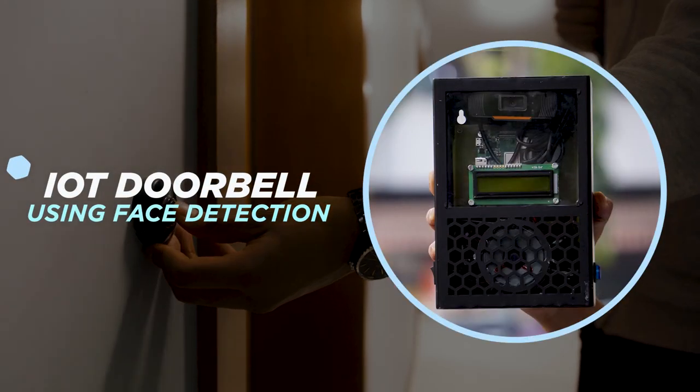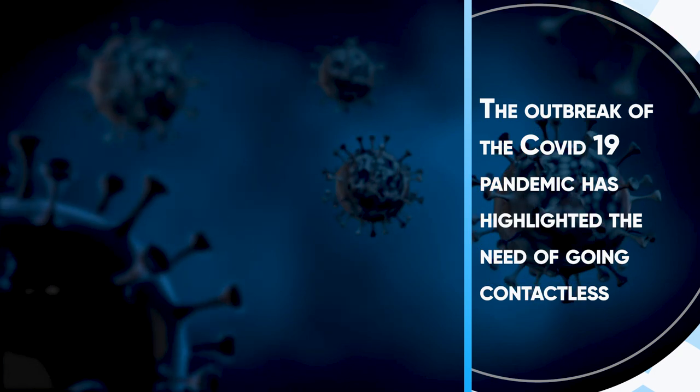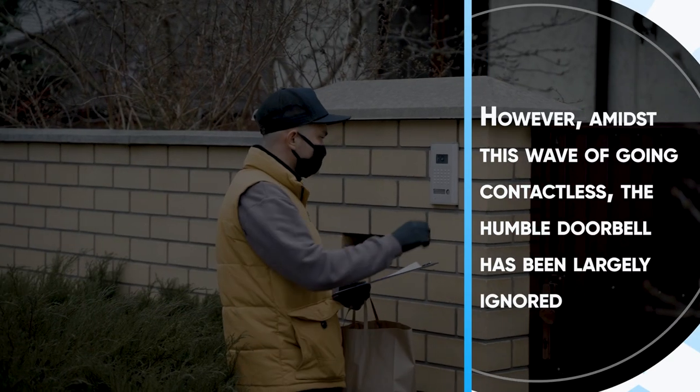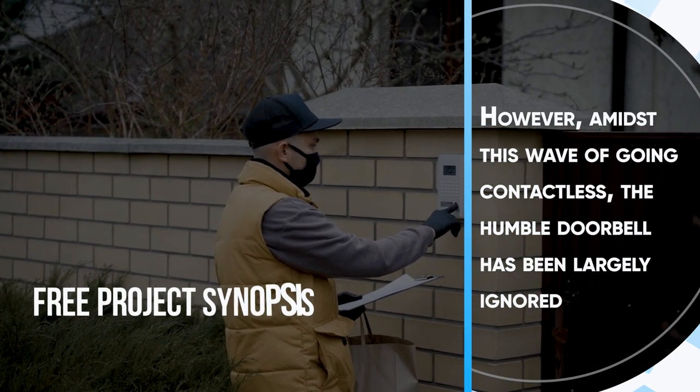IoT Doorbell Using Face Detection. The outbreak of the COVID-19 pandemic has highlighted the need of going contactless. We have witnessed simple and elegant solutions to make existing technology contactless. However, amidst this wave of going contactless, the humble doorbell has been largely ignored.